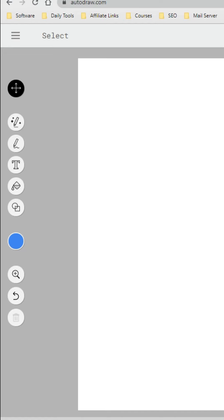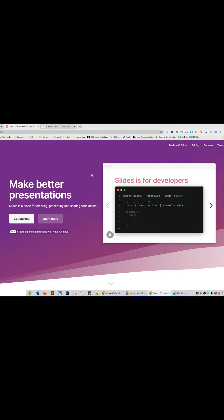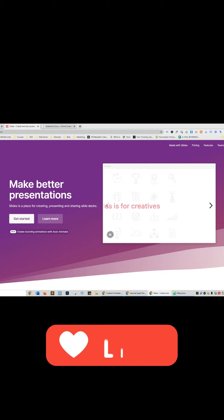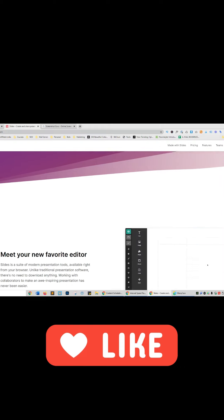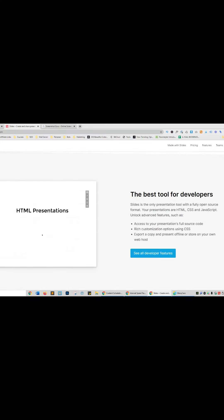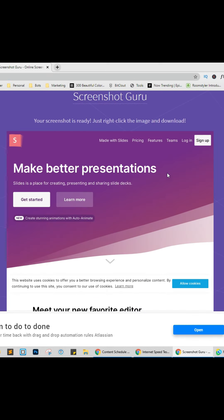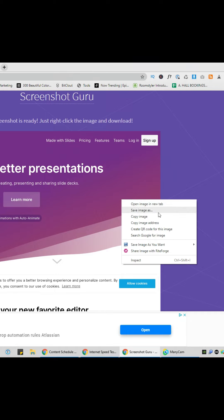Here are perhaps some of the best websites ever made. Website one is autodraw.com — I drew a smiley face and it automatically detected and completed it. Website two is slides.com, which helps you create better pixel-perfect slides for presentations, with custom code or pre-built templates. Website three is screenshot.guru — enter a URL, do a screen capture, and it takes a screenshot of that website which you can right-click and save. For more online hacks and software reviews, make sure to like and follow.